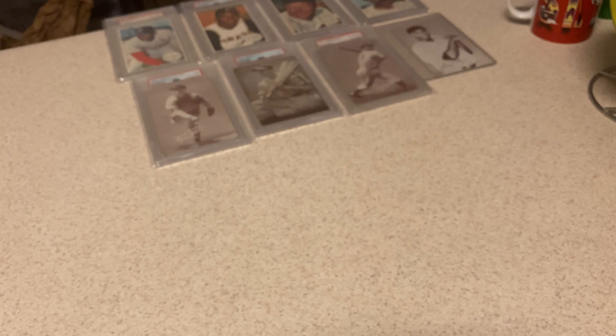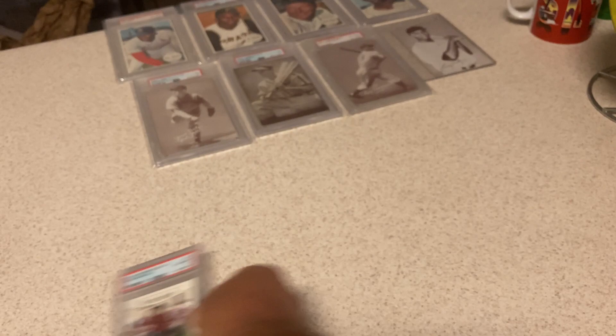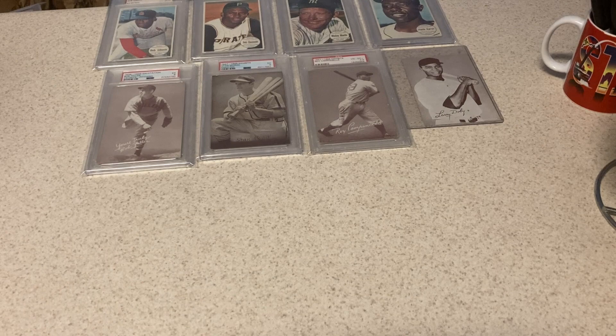This is a tough card with a pretty low pop. 2001 Upper Deck Victory March — I think it was because he won the Masters that year. It seems like he won the Masters almost every year. Very tough card to get in a 10, pretty low pop. Here's another one, same card — Victory March. Double down. Another tough card to get in a 10 with that foil on the golf ball on the side of the card.